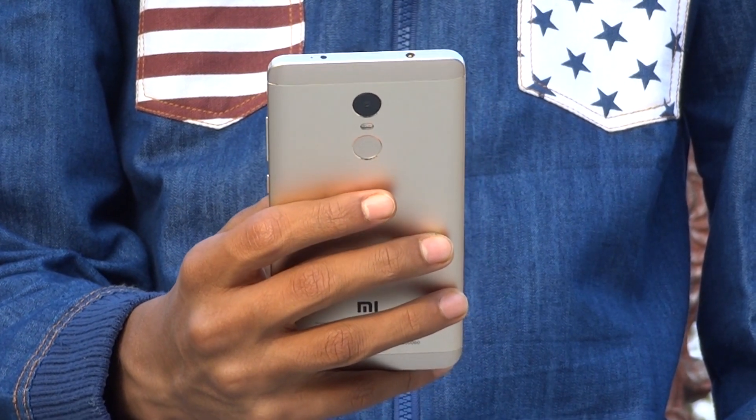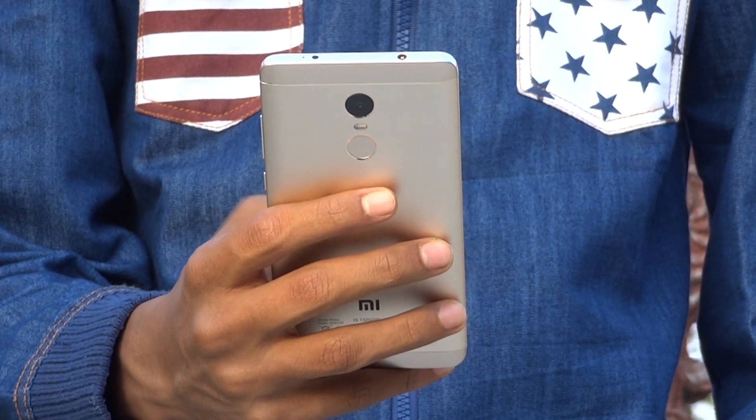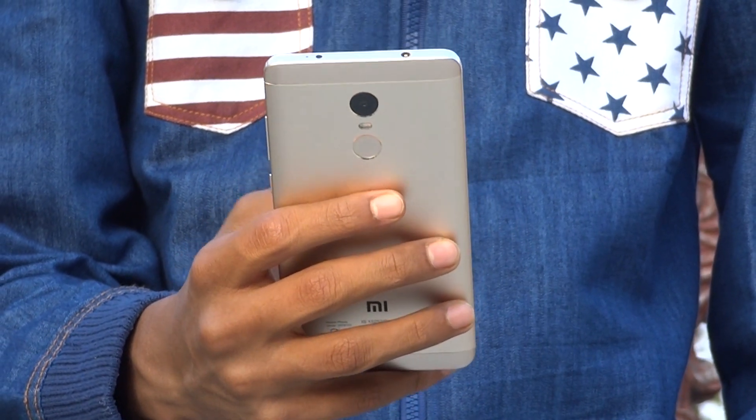The fingerprint sensor on the back is very sensitive and can unlock the device really quickly. Handling is not too difficult. Even one-handed usage is not too hard to get from one side to the other, though getting to the top is a little bit tougher.